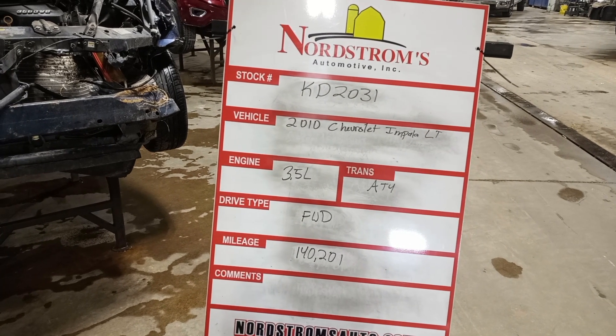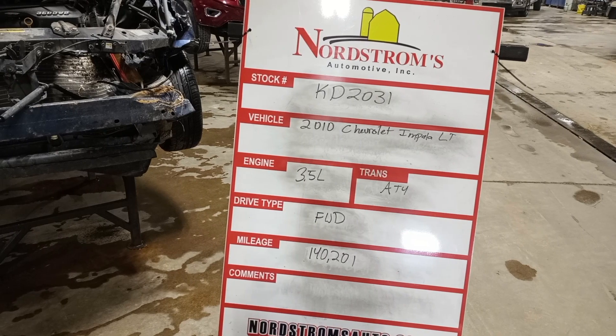Stock number KD-2031, 2010 Chevrolet Impala LT, 3.5 liter automatic four-speed front wheel drive, 140,201 miles.